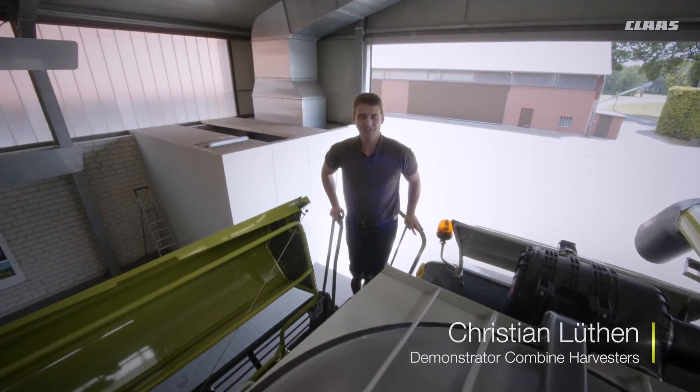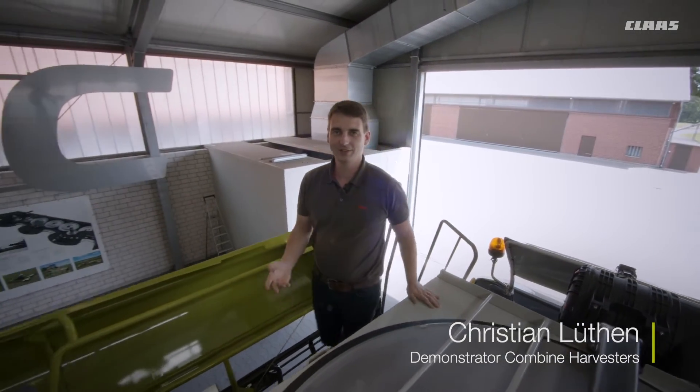Through the access concept for the new Lexion, all components requiring maintenance can be accessed quickly and safely.